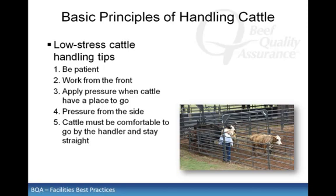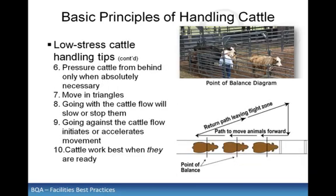Apply pressure when cattle have a place to go. Just as important is to release the pressure as soon as the desired result is achieved. A common mistake is trying to move the animal in front by prodding, stressing, or pushing animals from behind first. This relates back to working from the front and down the side of the animal and not working directly behind. Working from the front requires you to be able to get the cattle to pass without balking or spooking. Pressure cattle from behind only when absolutely necessary. To drive cattle in a straight line, assume a position behind their point of balance shoulder and off to either side.